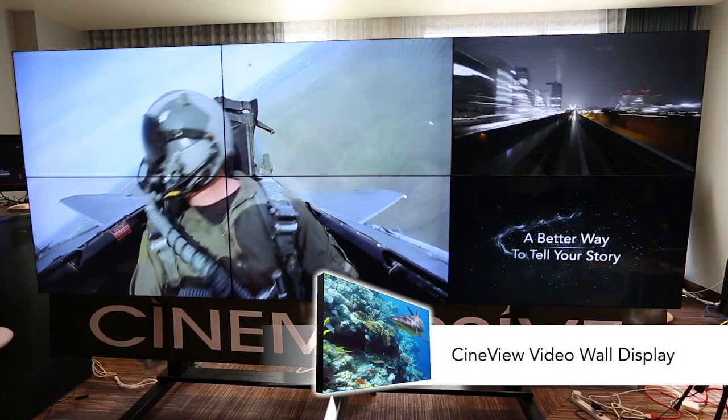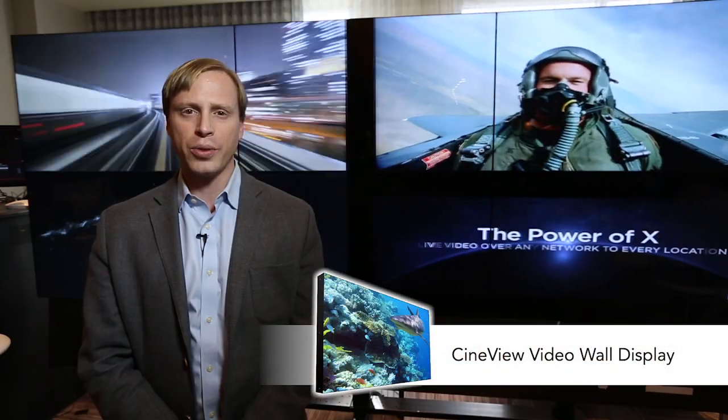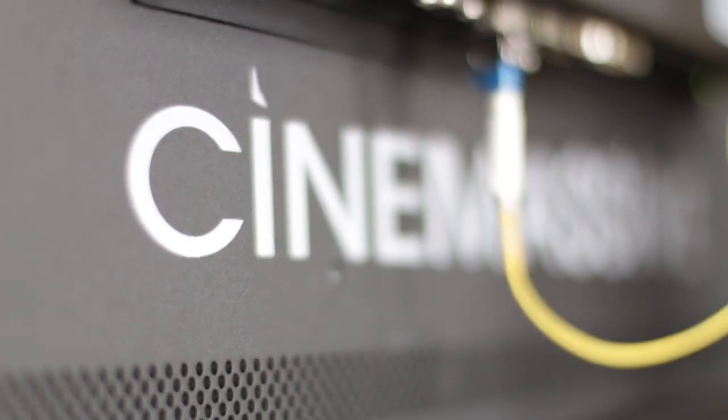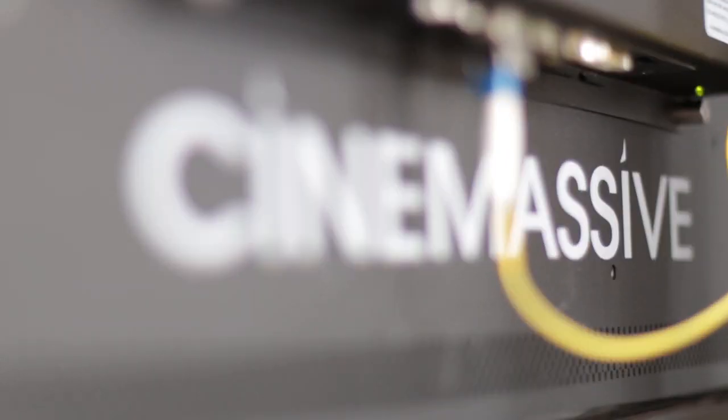The CineView display is designed for 24/7 use and has a 100,000-hour electronics MTBF. Optionally, it has fiber optic video inputs or CAT6 video inputs.